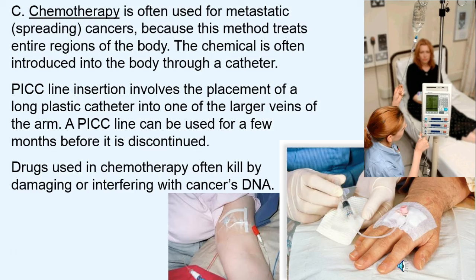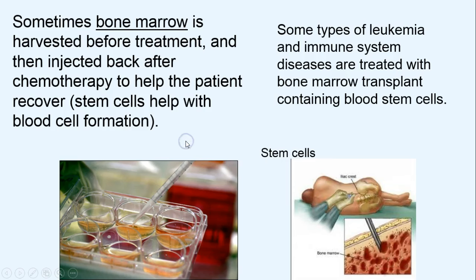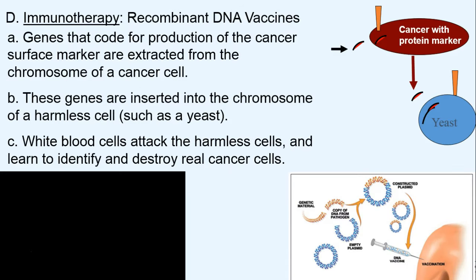The drugs used tend to kill cancer by damaging the DNA or interfering with its ability to divide. Bone marrow is sometimes harvested before treatment and injected back because patients are vulnerable — chemotherapy is often traumatic on the body, so stem cells help with regeneration of blood cells.